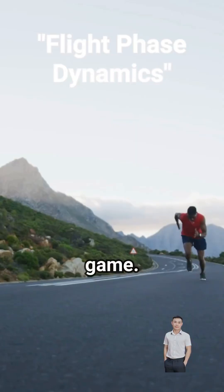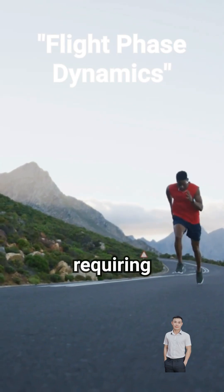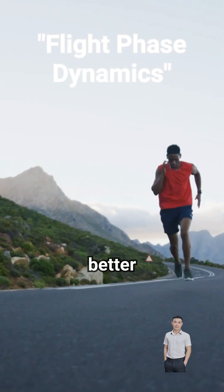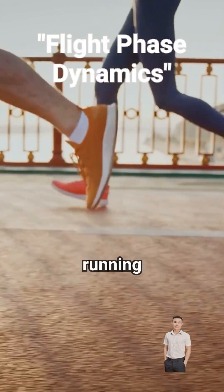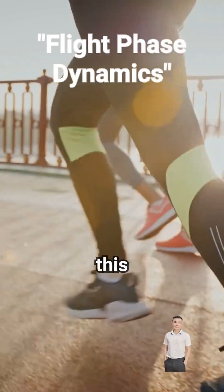Now, running is a whole different game. It involves a flight phase where both feet leave the ground, requiring midfoot or forefoot striking for better impact management. Interestingly, modern running shoes with raised heels have encouraged some runners to heel strike, though this is less efficient.